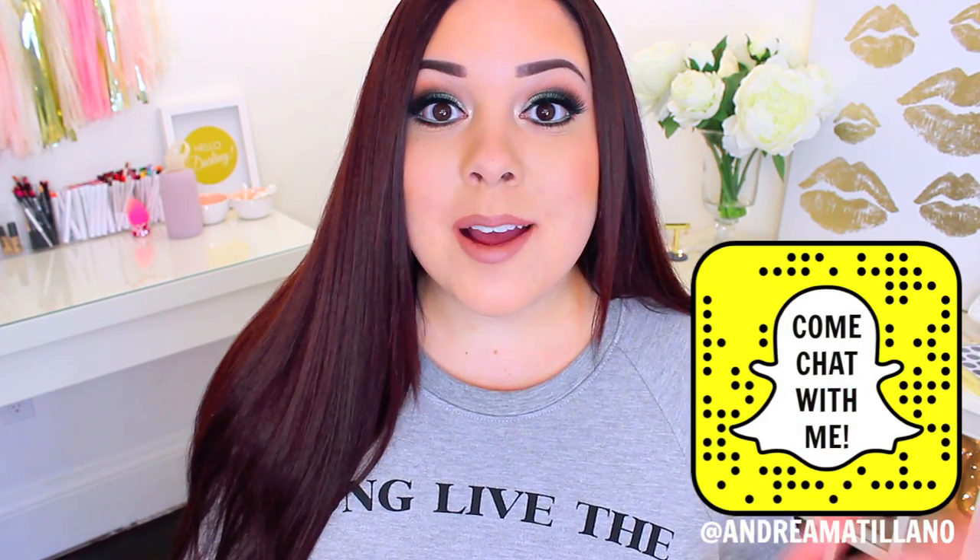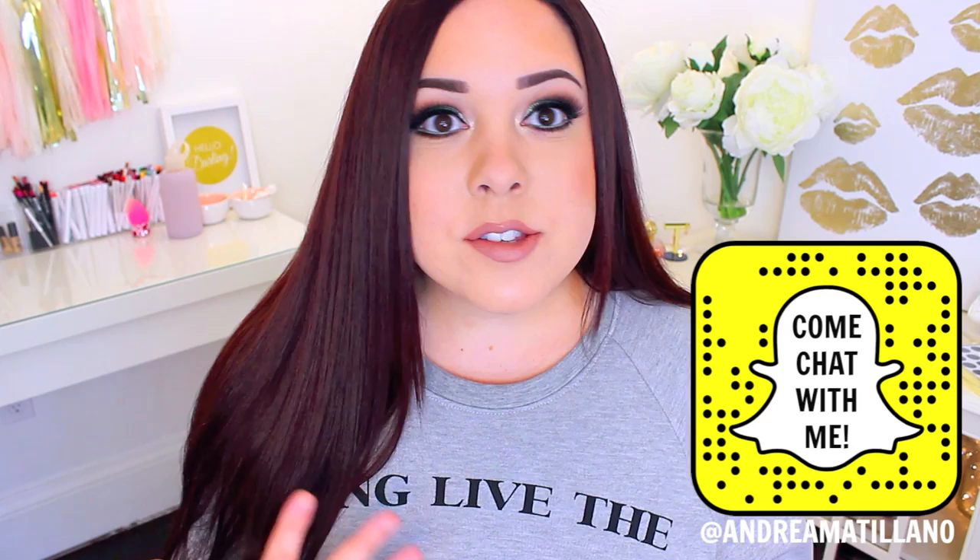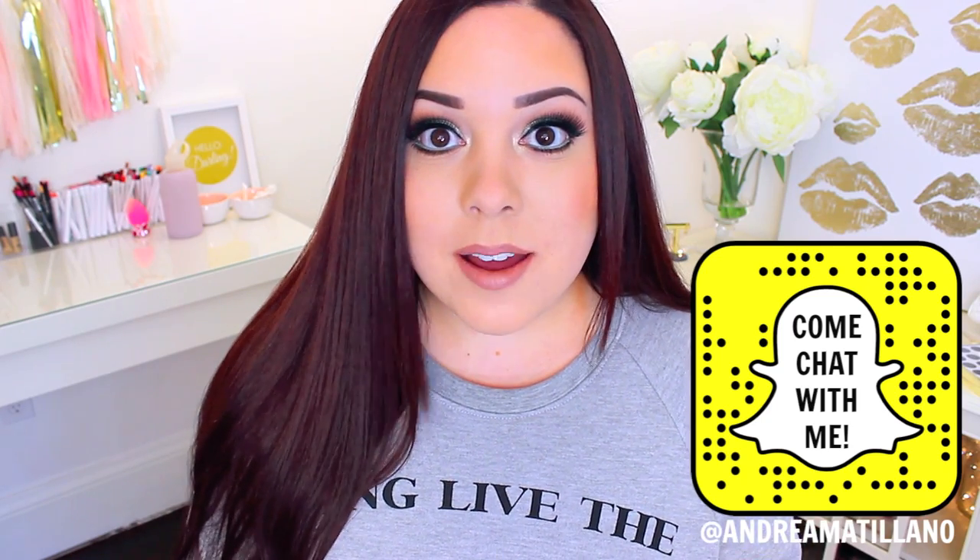Hi everyone and welcome back to my channel. I wanted to do a video on my favorite drugstore lip products for spring and summer. I like to do these videos twice a year — spring and summer, then fall and winter. I talk about both drugstore and high end, but I think that lip products from the drugstore are just really great and I love so many of them.